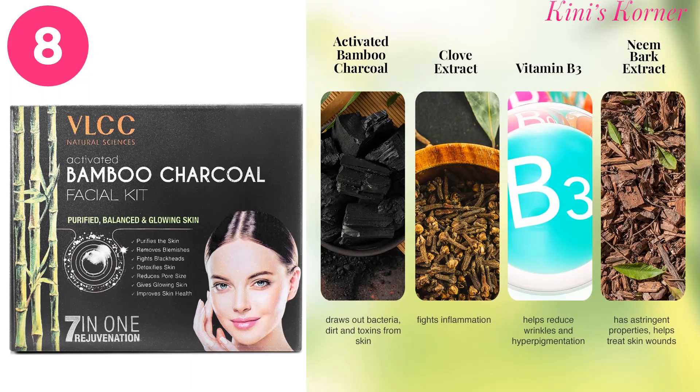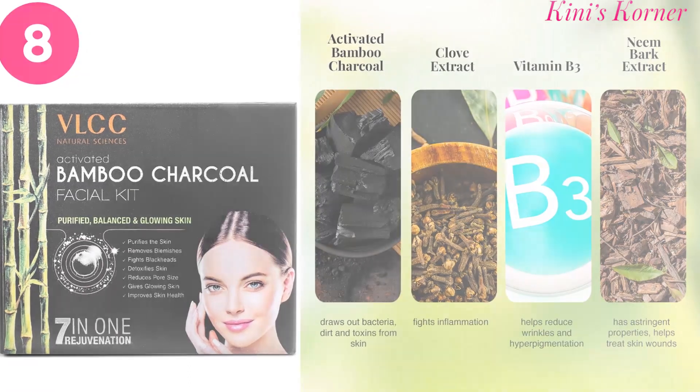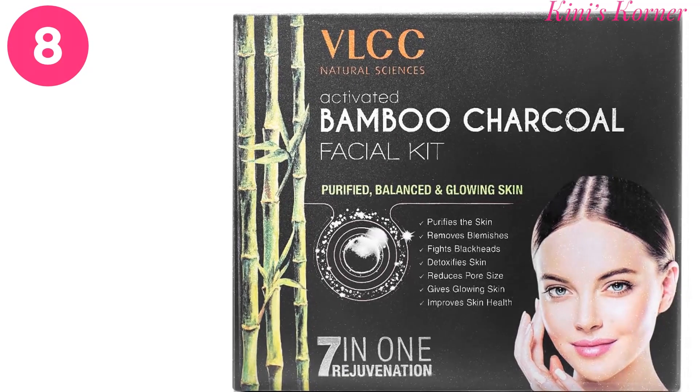The VLCC Activated Bamboo Charcoal Facial provides 7-in-1 benefits: it purifies the skin, removes blemishes, fights blackheads, detoxifies the skin, reduces pore size, gives glowing skin, and improves the overall skin health. It is suitable for all skin types.